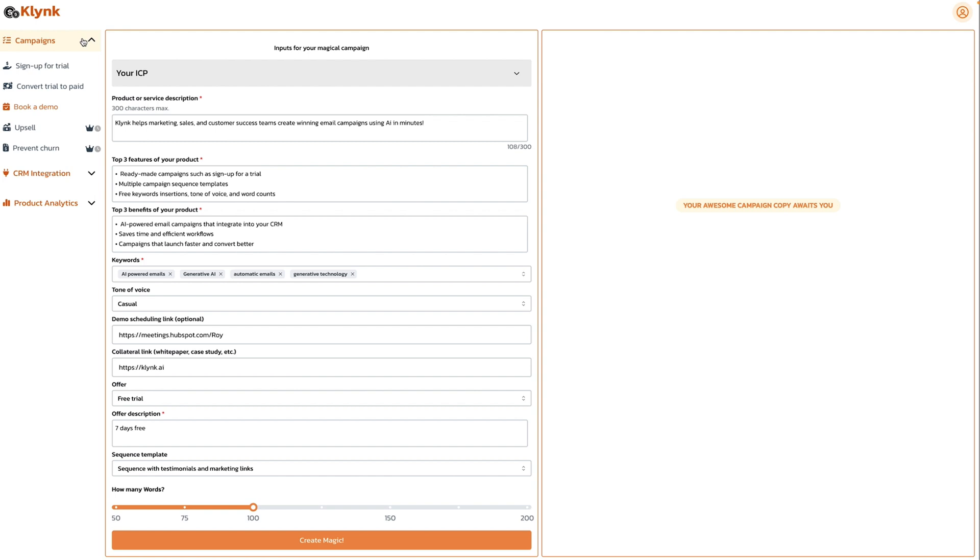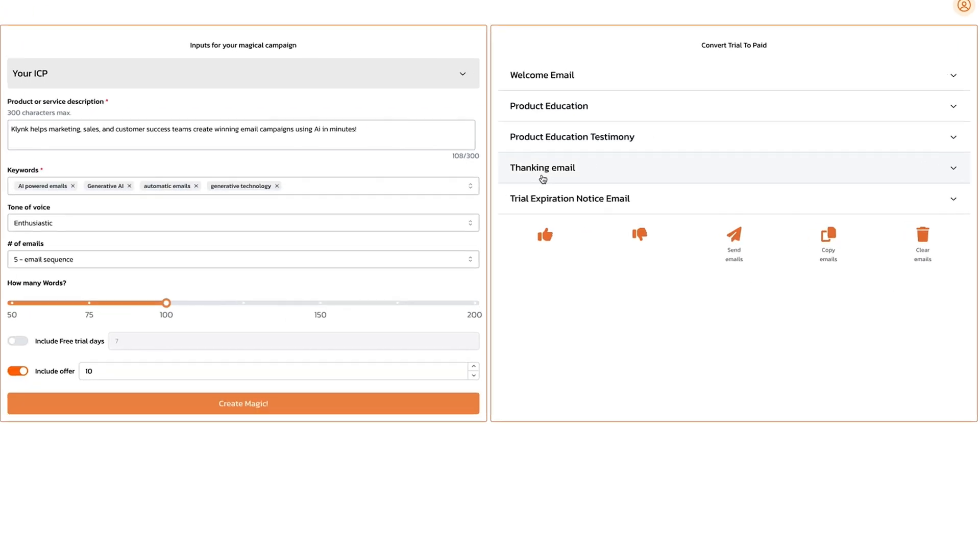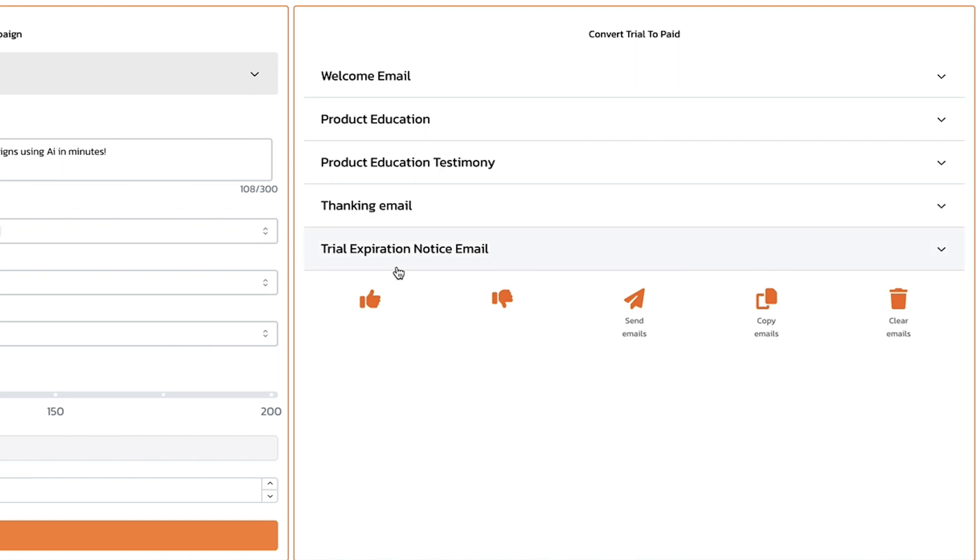Clink takes your simple instructions and crafts a series of emails that educate, inspire, and get people clicking yes to your offer. It's really that easy. And Clink integrates seamlessly with leading CRM and email platforms, so you can manage everything right from where you are. No more tab hopping.